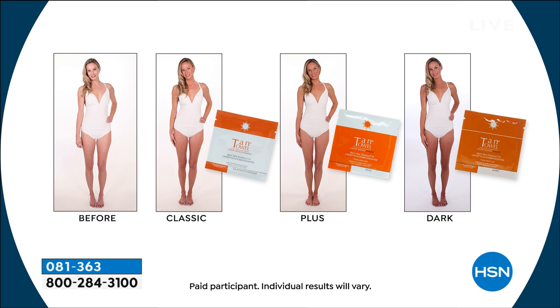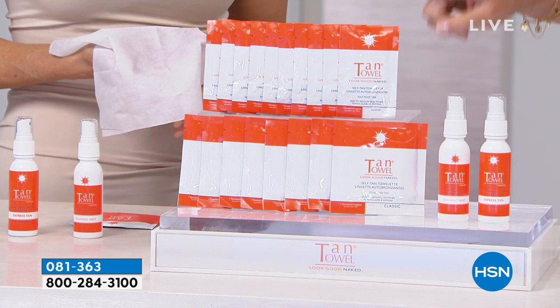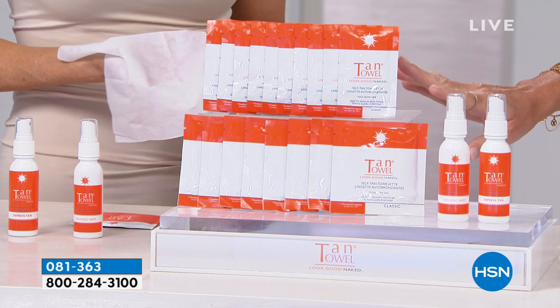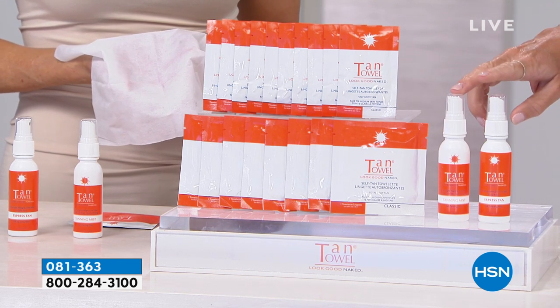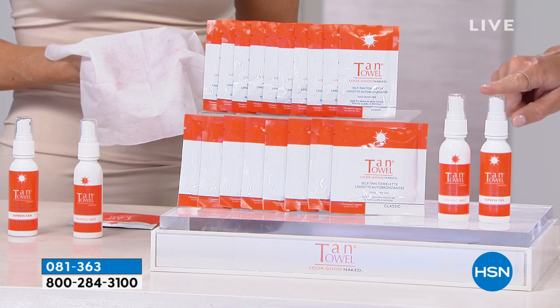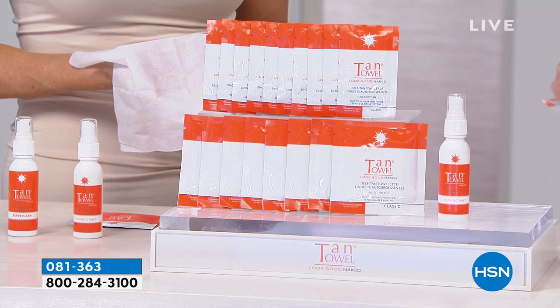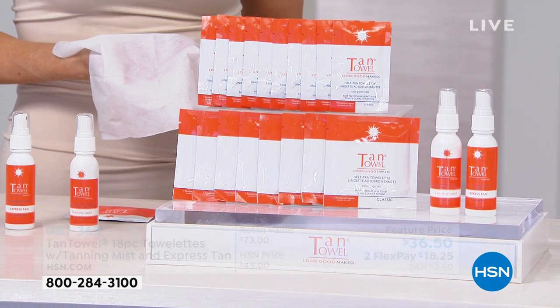You're going to receive eight full body towelettes. Each one of those sells for $7 a piece — that's $56 right there. We're also including 10 half bodies at $4 a piece — that's $40. So if you were to add just the towelettes up alone, you're looking at $96. Then you're also going to receive the instant self-tan as well as your renewal. You get the entire set today for $36.50.